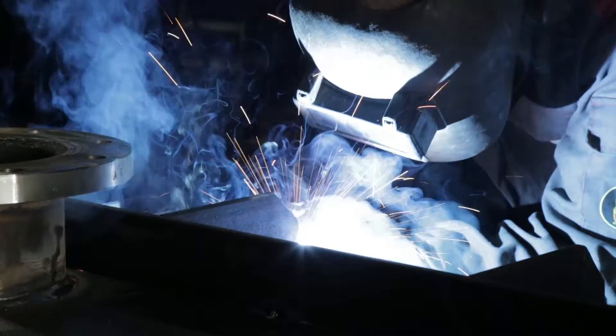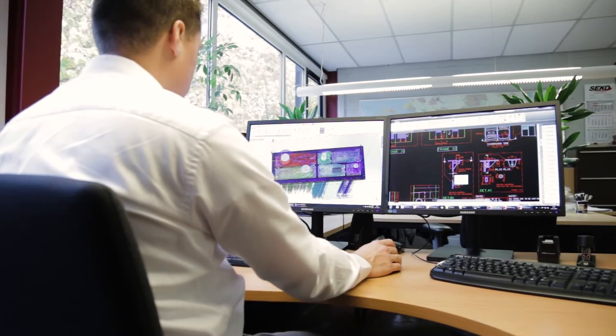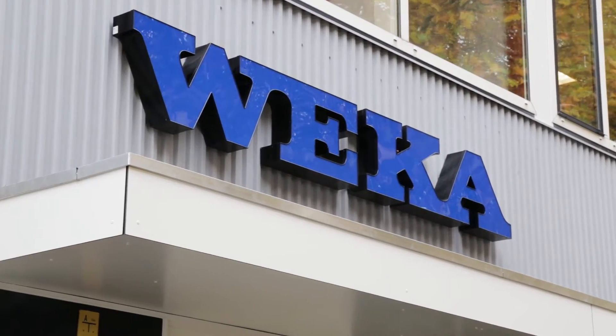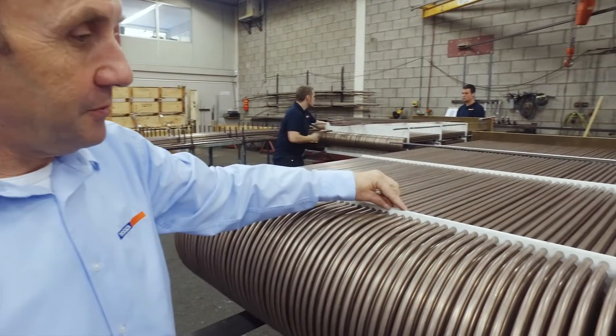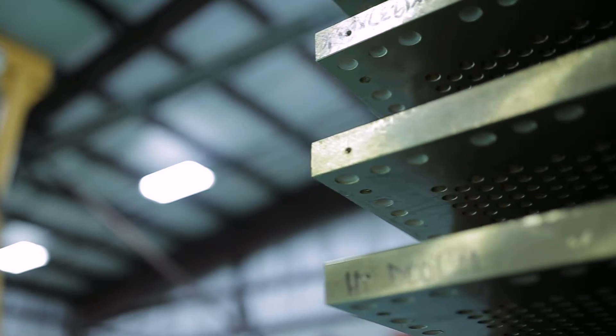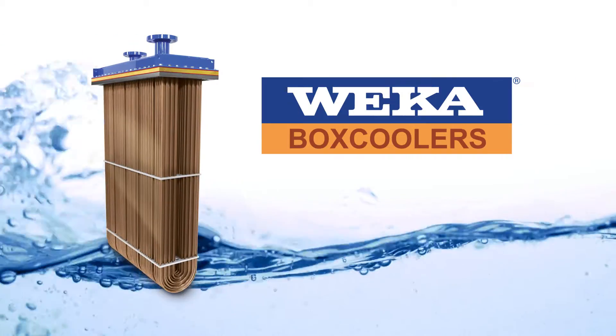WECA box coolers are the result of over 50 years of engineering experience and time-tested ingenuity, using the right formulas, the right elements, and the right structure.